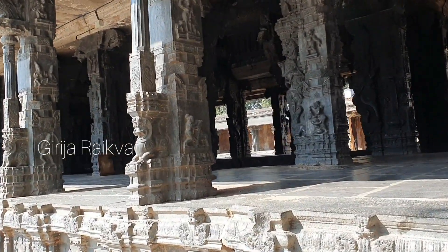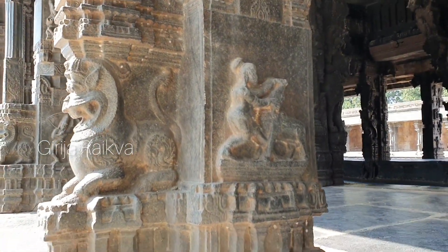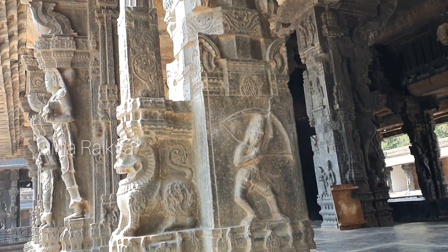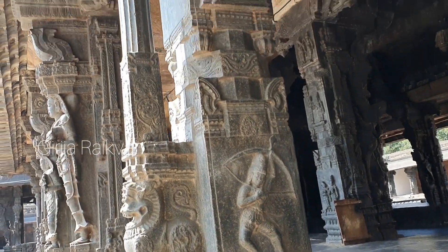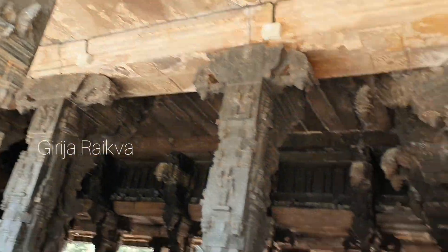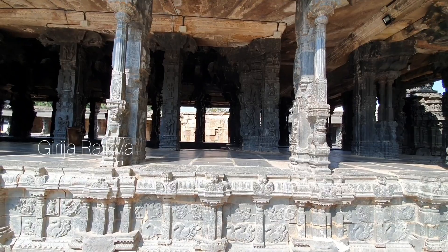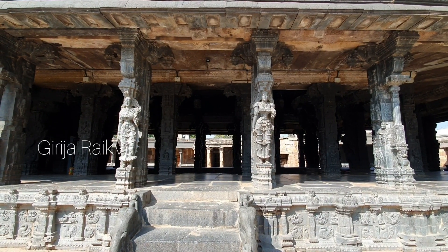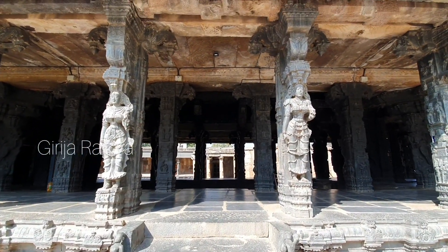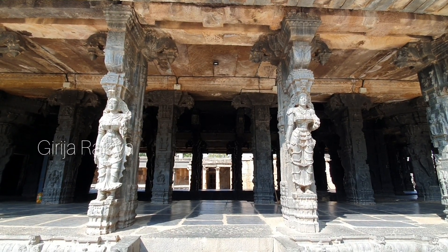There are three temples in this temple complex — one for Venkatramana, another one is for Lakshmi who is worshipped as Anandavalli, and there is one more shrine for Alvars, who are gurus. After Garuda Mantapa, there is a Mukha Mantapa, then Rangam Mantapa, and then Garbhagruha — it was closed when I visited. Rangam Mantapa is full of Vijayanagara style pillars with yalis. Almost life-size female attendants adorn the columns on the north and south side steps.